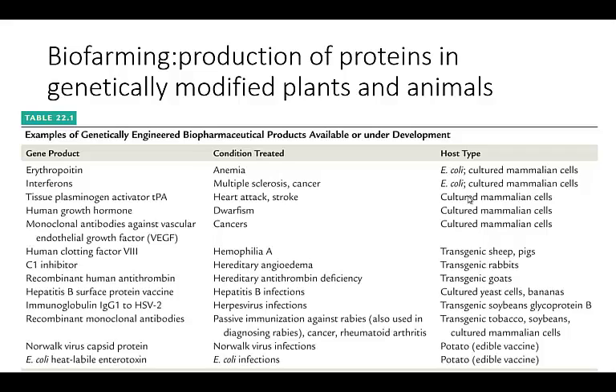Let's talk a little bit more about applications of the biotechnology that we've learned so far this week. One of the coolest ways, I think, is bio-farming. The idea behind it is production of proteins in genetically modified plants and animals. We can do a lot of this in bacteria, but it's even cooler if we can do it in plants and animals — things that we might be able to eat or use in other ways.